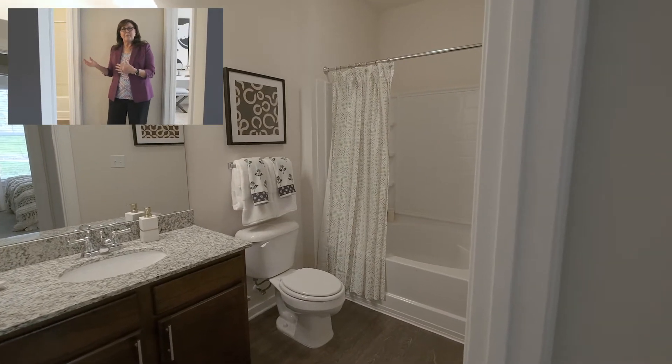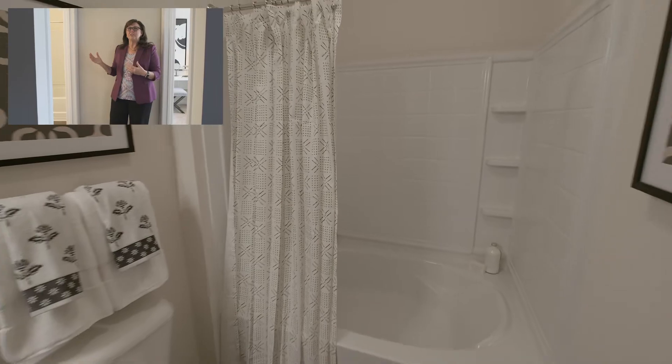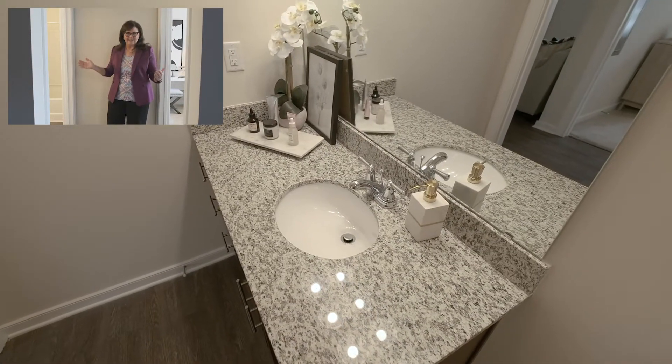And right across the hall we have another bathroom with a huge garden tub and granite countertops. You'll love it.